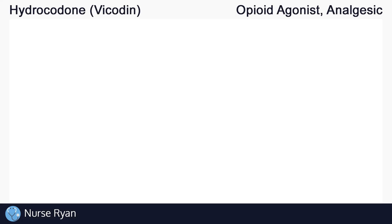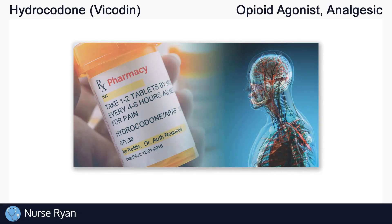Hi everyone, this is Nurse Ryan, and today we're going to be talking about the drug hydrocodone, commonly known by the brand name Vicodin. Vicodin contains both hydrocodone and acetaminophen, so we'll review that combination as well. You can use the timestamps in the video description to jump ahead.